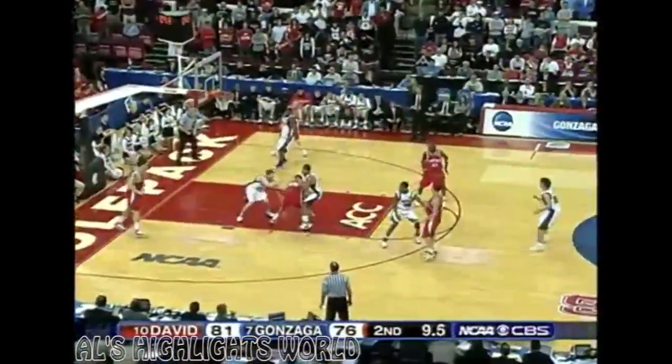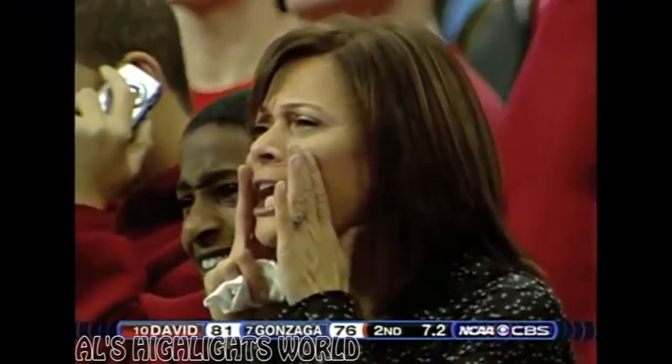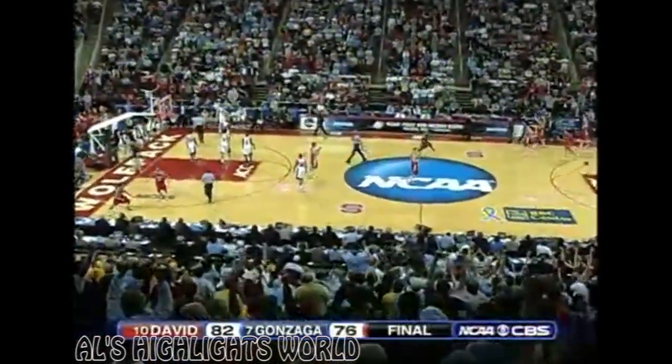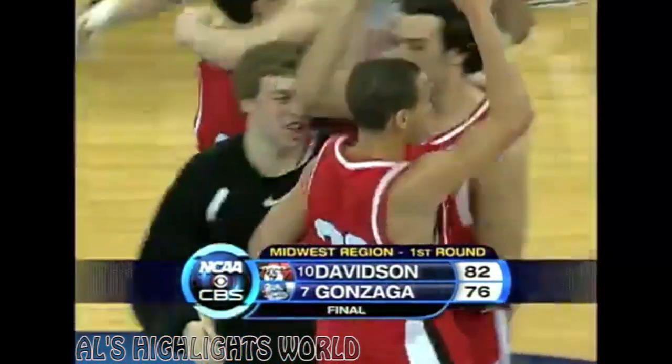Gonzaga has to make some kind of play here, and it will be Curry right back to the line for two — this for 40 points on the game. You don't see this, you know, back in the Maravich days. But it's a rarity now — 40 for Curry. America had heard about him, and now we know about him. A star on the NCAA Tournament stage. Stephen Curry leads Davidson into the second round.